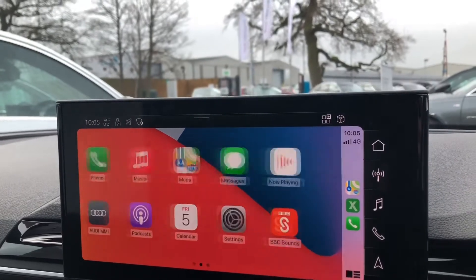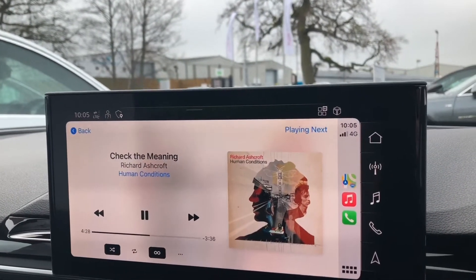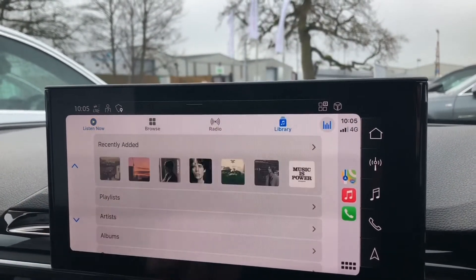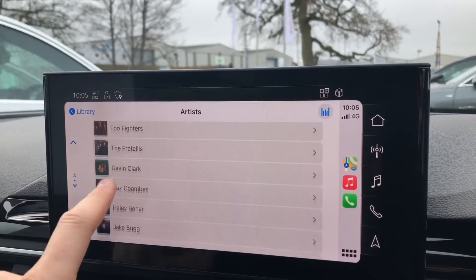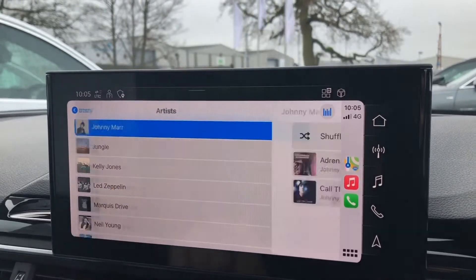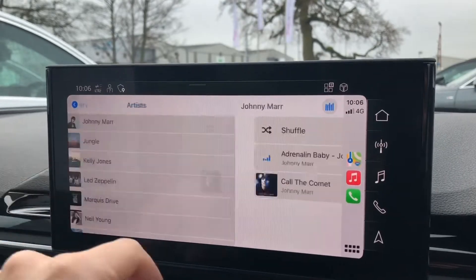All of the compatible apps will automatically appear here, so you can go through and play music that you have saved in your libraries. You can scroll through all of your artists and songs and choose from whatever you would like to listen to. It makes it very easy — it's just the same as using your iPhone.